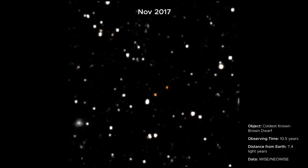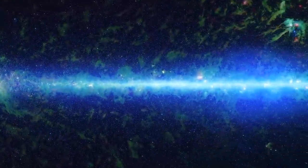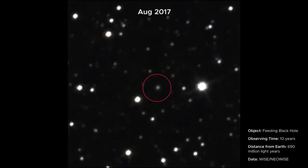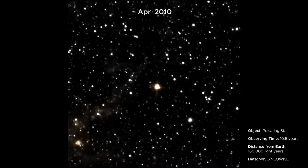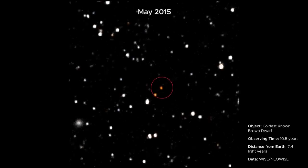A complementary project to CatWISE called Backyard Worlds: Planet 9 invites citizen scientists to sift through NEOWISE data for moving objects that computer searches might have missed. With the original two WISE all-sky maps, scientists found about 200 brown dwarfs within just 65 light-years of the Sun. The additional maps reveal another 60, and double the number of known cold white dwarfs — the coldest brown dwarfs. These discoveries help illuminate the menagerie of objects in our solar neighborhood, and a more complete count of brown dwarfs close to the Sun tells scientists how efficient star formation is in our galaxy and how early it began.